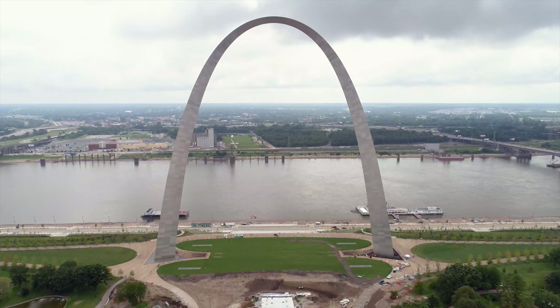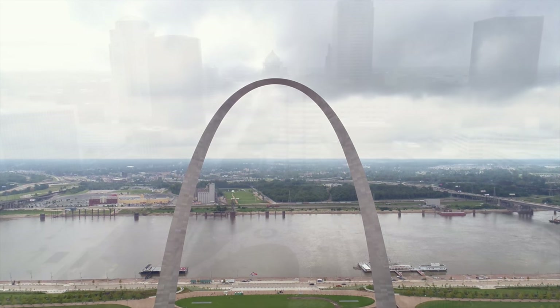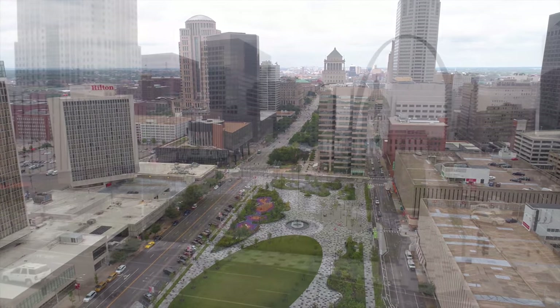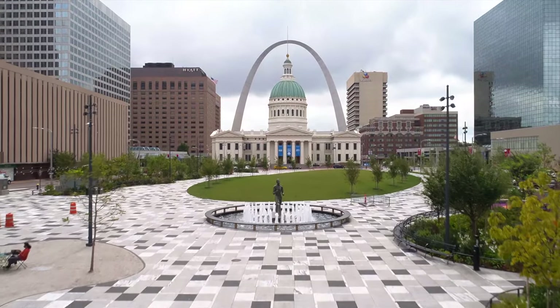Welcome to Hendrick, your cutting-edge provider of architectural metal solutions, bringing your vision to life. Located in the heart of downtown St. Louis, Missouri, Keener Plaza sits in the front yard of the iconic old courthouse and connects the Gateway Arch with the Gateway Mall.